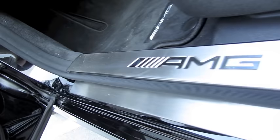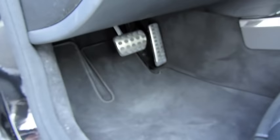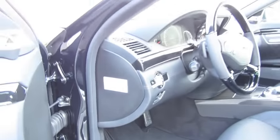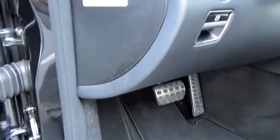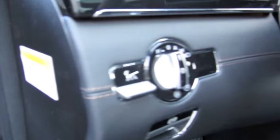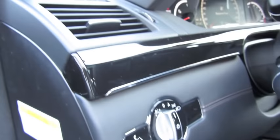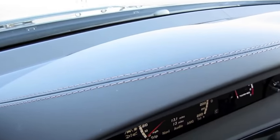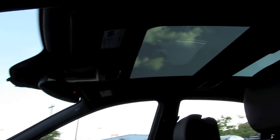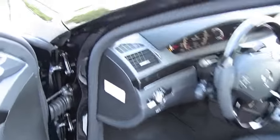Aluminum AMG door sills, logoed floor mats, and aluminum sport pedals, as well as a full power tilting telescope steering wheel. The dash is also wrapped in a sumptuous amount of stitched leather amongst your black piano veneer trim, which runs the length of the entire vehicle. You also have a full Alcantara headliner and panoramic roof.